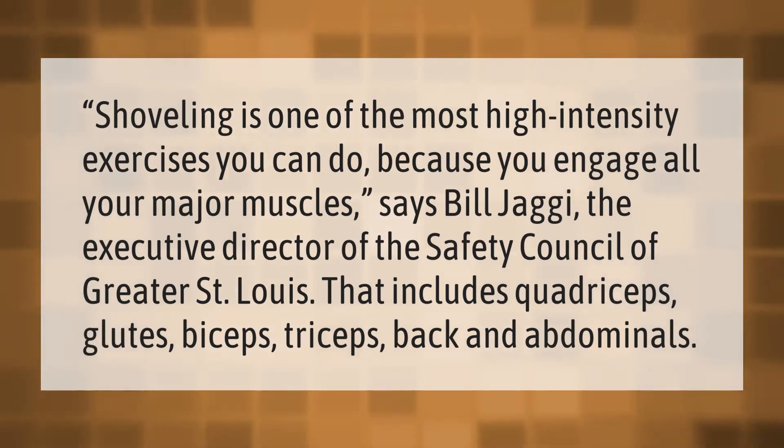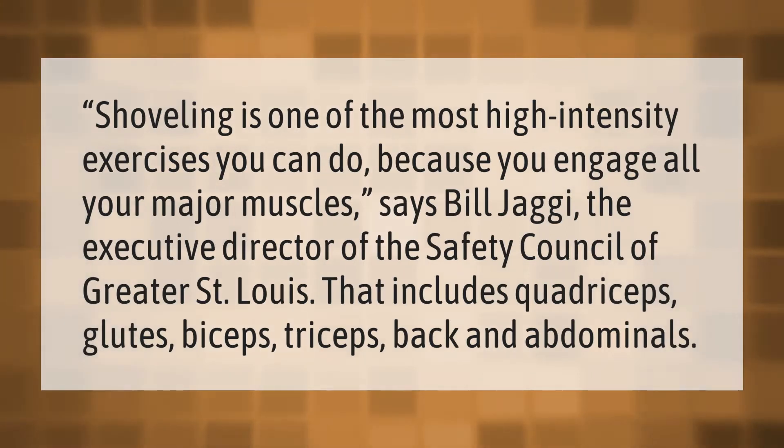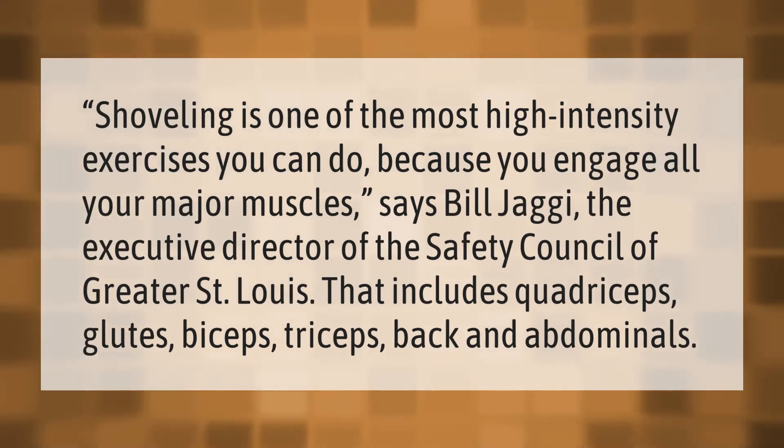Shoveling is one of the most high-intensity exercises you can do because you engage all your major muscles, says Bill Jaggy, the executive director of the Safety Council of Greater St. Louis. That includes quadriceps, glutes, biceps, triceps, back, and abdominals.